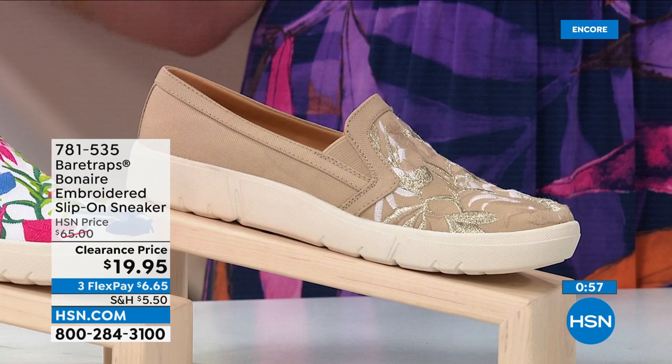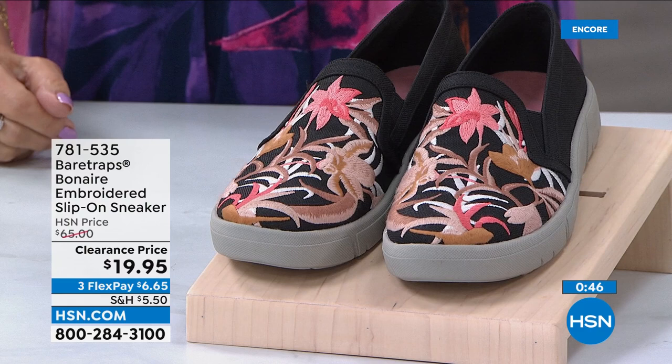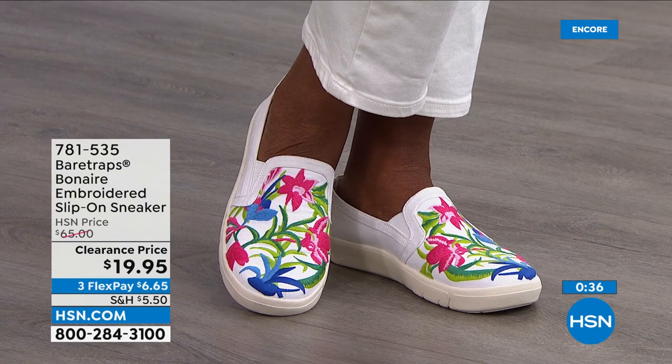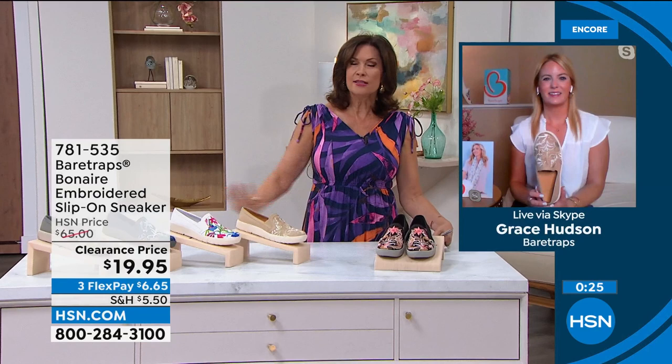Grab a couple of pairs. This is how you can afford fashion that looks so beautiful. Black multi, sand multi, white multi, blue multi, and gray multi are all available. Great having Grace with us — just a beautiful design, and this will be your shoe of the summer.